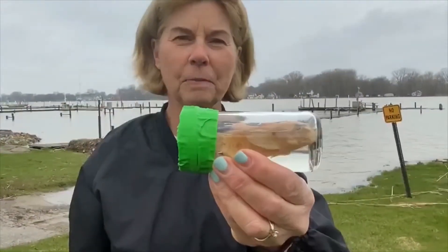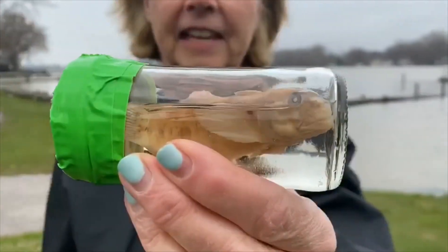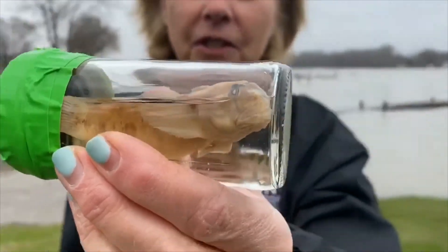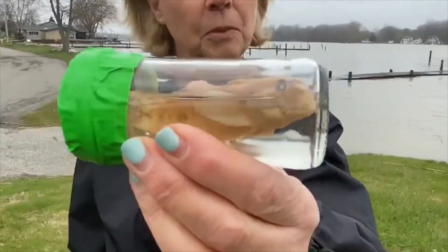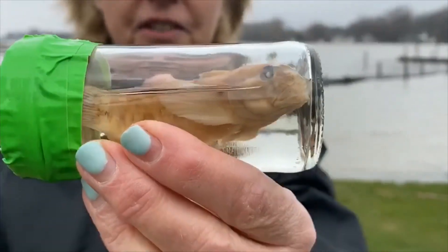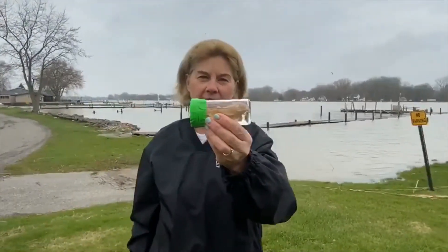This is a goby. Gobies were unintentionally released into Lake Erie via ballast water from Great Lakes freighters coming in from the Caspian Sea. Upon releasing ballast water, the goby swam out. Unfortunately, the goby is a threat to some of our native fish populations that are important parts of our fishing industry in the lake.